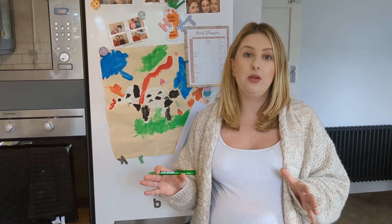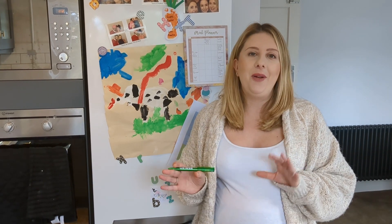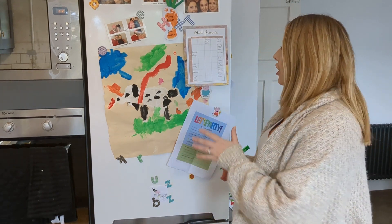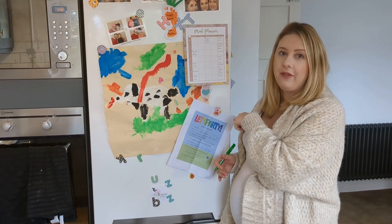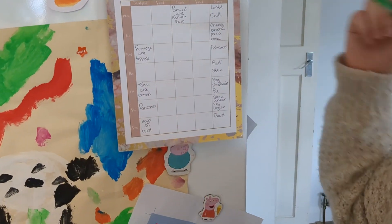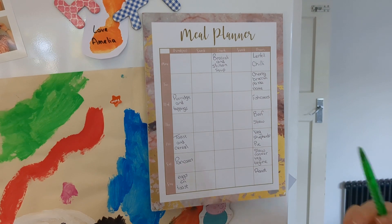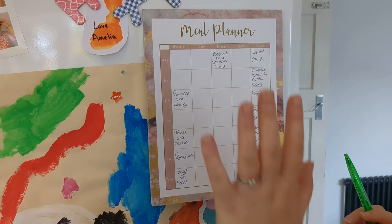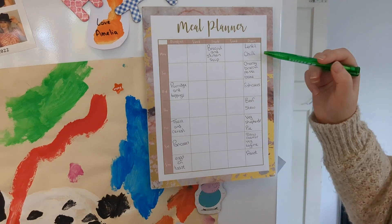I've just put everything away and I wanted to talk you through our meal plans for the week. Generally what I do is write a list of everything we're having in a week — mainly the dinners, and then some breakfast ideas and if I want to make a lunch.